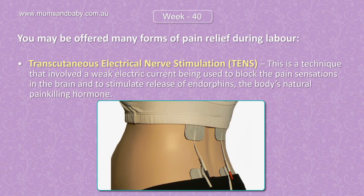Transcutaneous Electrical Nerve Stimulation, TENS, is a technique that involves a weak electric current being used to block the pain sensations in the brain and stimulate release of endorphins, the body's natural pain-killing hormone.